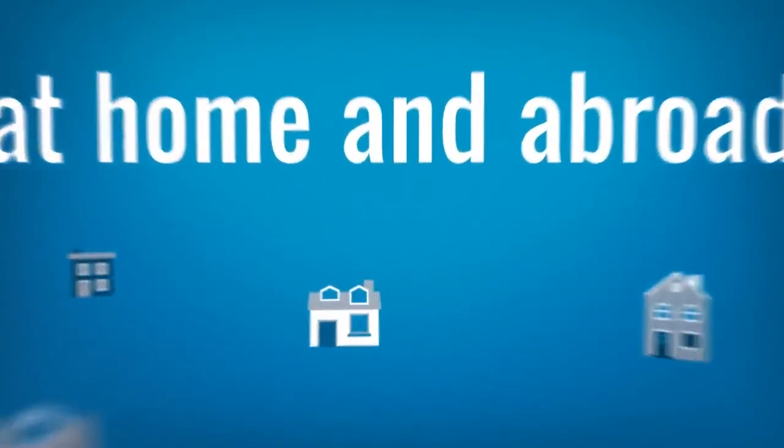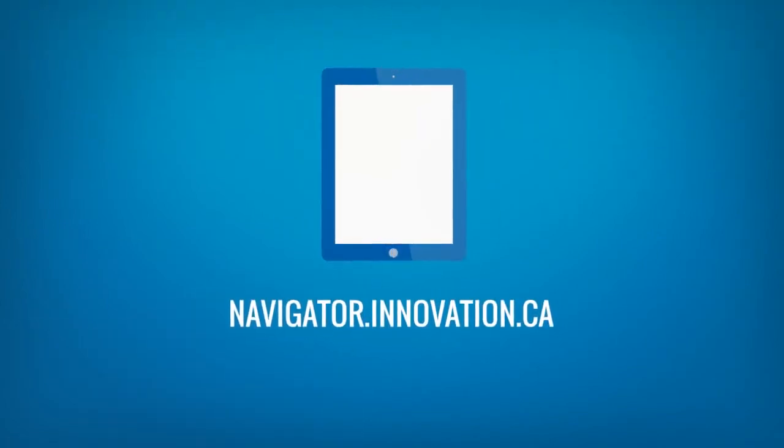Find a facility that meets your business needs at navigator.innovation.ca.